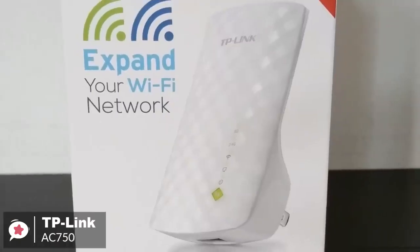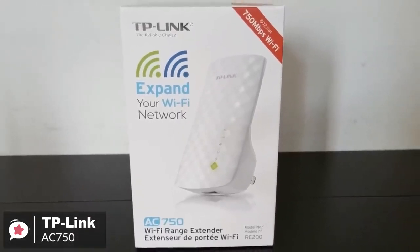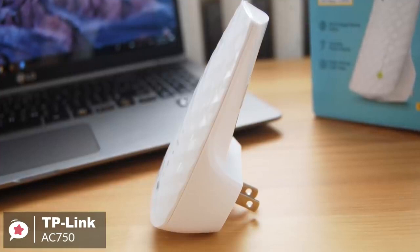To conclude, the TP-Link AC750 is a good choice for people who are on a budget and need to have their Wi-Fi coverage extended. It installs quickly and offers a good selection of management settings and good 5 GHz throughput, so it would be one to consider.